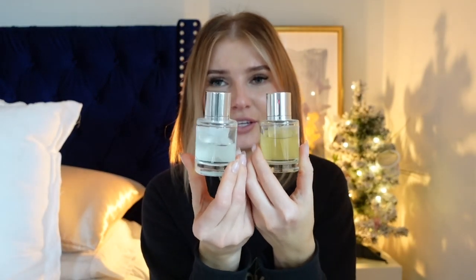I also wanted to mention Dossier. I've had these for about a year and I use them several times a week. Basically, Dossier takes luxury perfumes, figures out the scent, and makes their own cheaper version. I can spray a sweater, put it back in my closet, and the next day it still has the scent. For around $39, they last a really long time — I've had these for a year. I believe they're also having Black Friday sales.